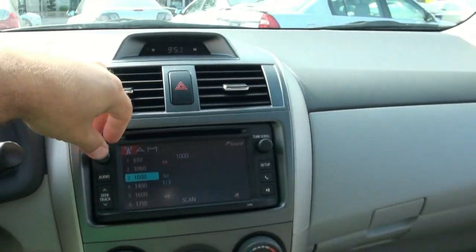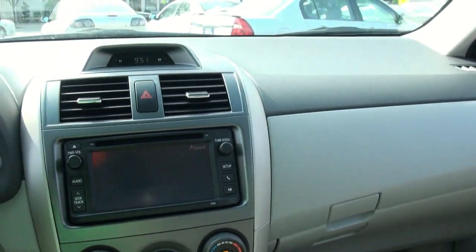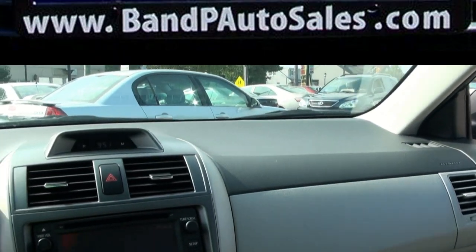If you need more info, give us a call here at BMP Auto Sales. Ask about financing and other vehicles that we have in stock.